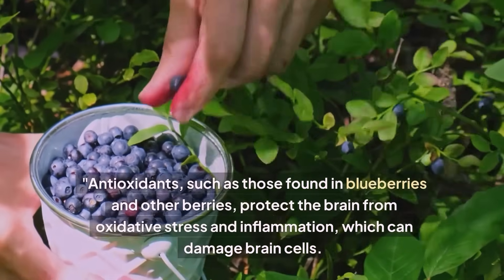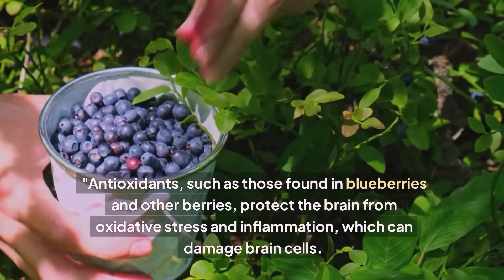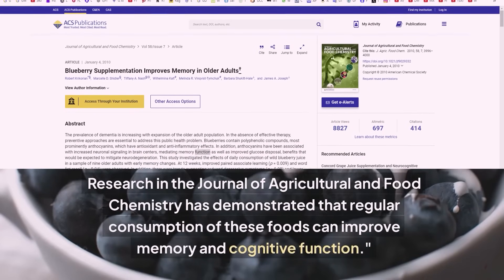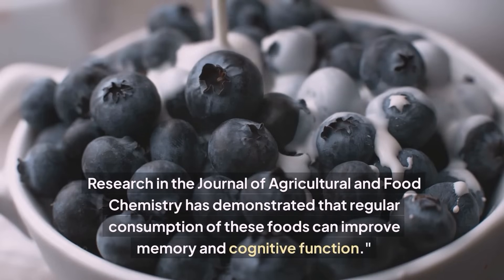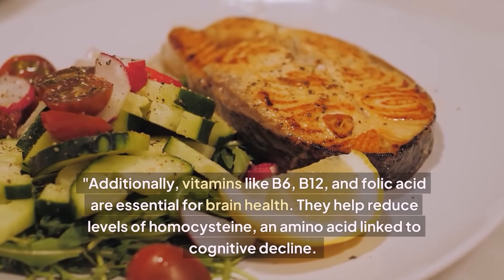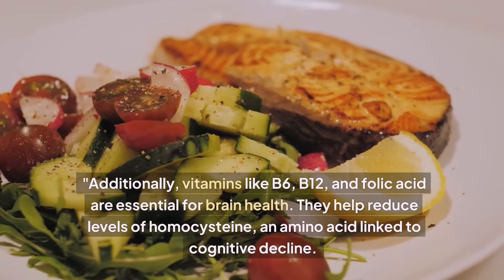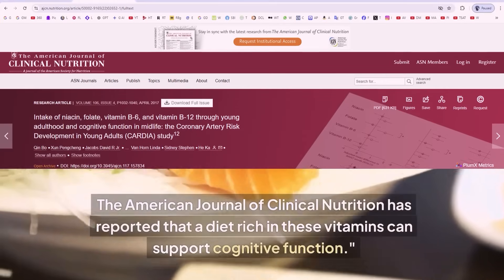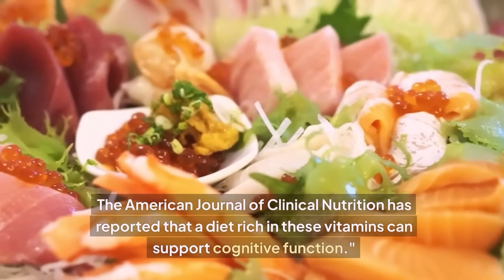Antioxidants, such as those found in blueberries and other berries, protect the brain from oxidative stress and inflammation, which can damage brain cells. Research in the Journal of Agricultural and Food Chemistry has demonstrated that regular consumption of these foods can improve memory and cognitive function. Additionally, vitamins like B6, B12, and folic acid are essential for brain health. They help reduce levels of homocysteine, an amino acid linked to cognitive decline. The American Journal of Clinical Nutrition has reported that a diet rich in these vitamins can support cognitive function.